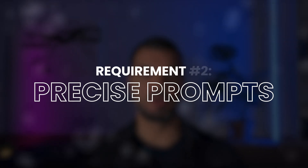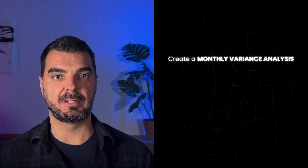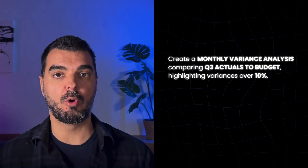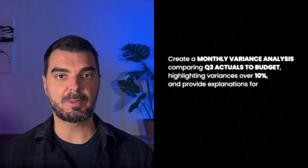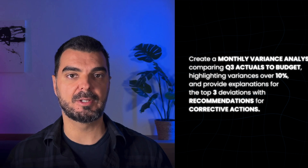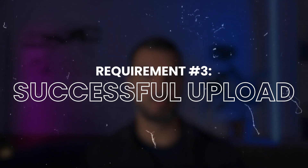Second: precise prompts. Your prompt needs to be specific and detailed. Instead of saying 'analyze this data,' say something like 'create a monthly variance analysis comparing Q3 actuals to budget, highlighting variances over 10%, and provide explanations for the top three deviations with recommendations for corrective actions.' Third: successful upload. Confirm with the tool that data is successfully uploaded and all formulas and calculations are clear and understood.